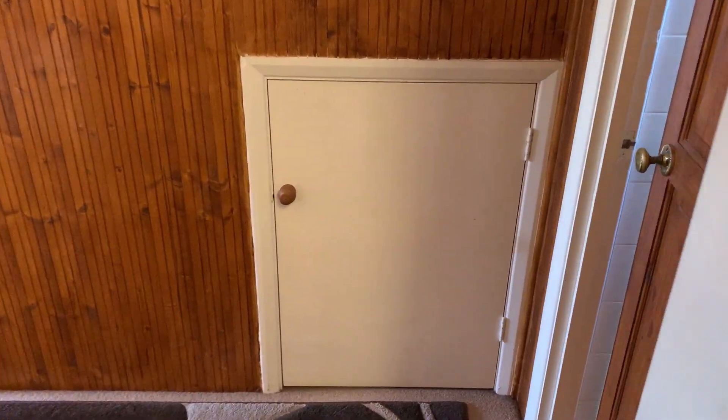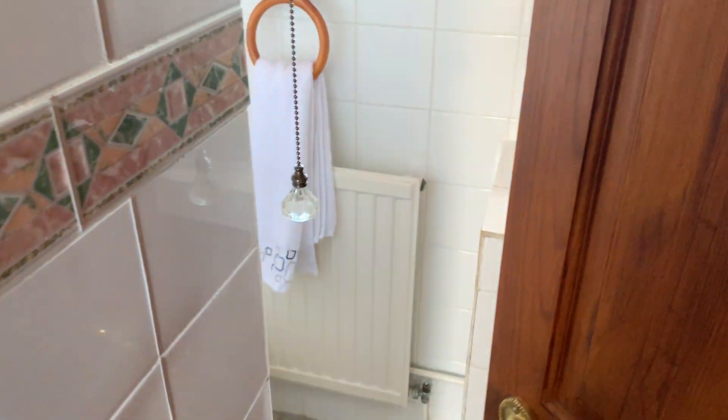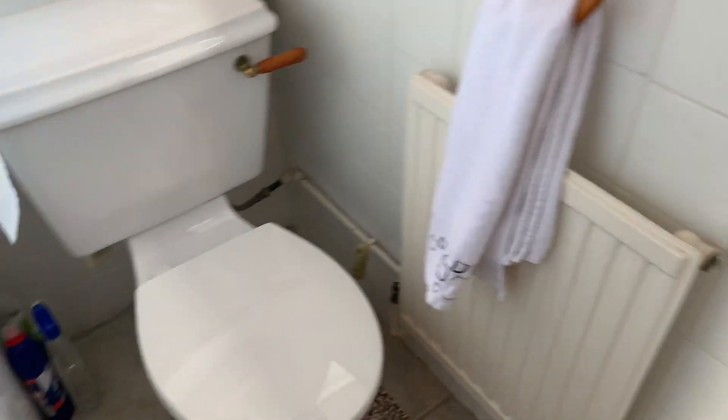There's some storage space under the stairs, and there is also a downstairs WC.